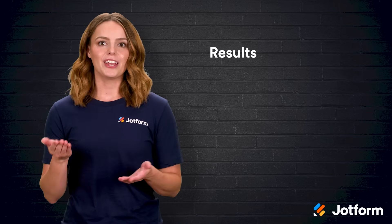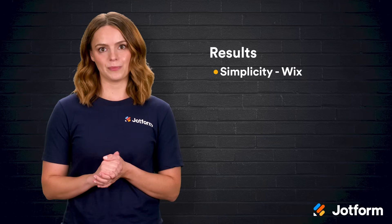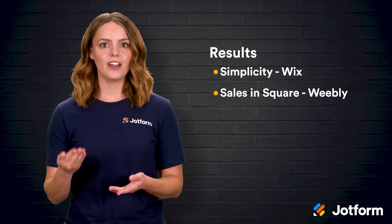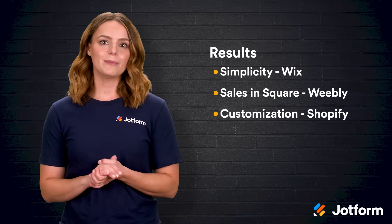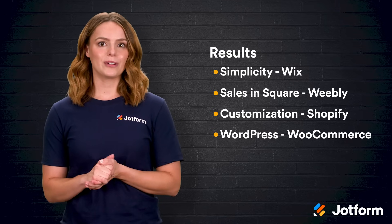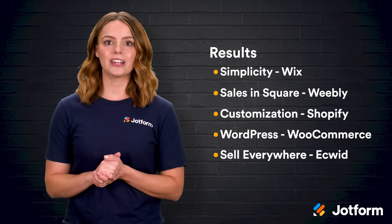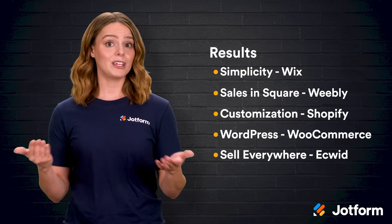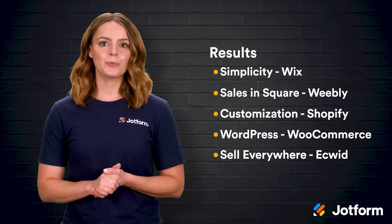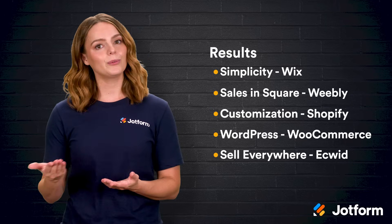So, what are the results of our research? If you want pure drag-and-drop simplicity and you're just starting out, Wix is a friendly entry point. If your sales already run through Square and you value tight hardware integration, Weebly deserves a look. Builders who crave deep customization and an ocean of plugins will feel right at home with Shopify. WordPress loyalists who prefer not to relocate should test drive WooCommerce. And creators who sell everywhere — site, social, marketplace, even the farmer's market — may find Ecwid the multitasking champion. Match your priorities to the strengths of each platform, and you'll land on a builder that grows with you instead of holding you back.